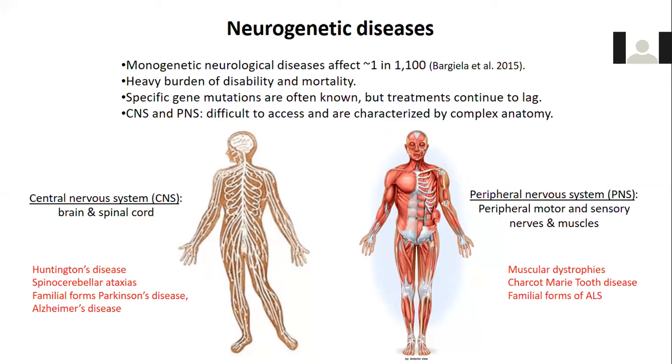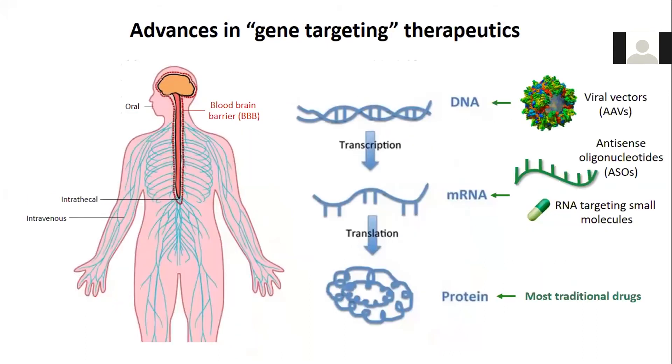Part of the difficulty is that accessing the nervous system is difficult, and it has very complex anatomy. But in parallel with identifying the genetic basis of multiple neurogenetic disorders, there's been also remarkable progress in developing gene-targeting therapeutics. Most traditional drugs, of course, target proteins, but gene-targeting therapeutics are really trying to develop drugs that can target at the level of DNA or the level of RNA.